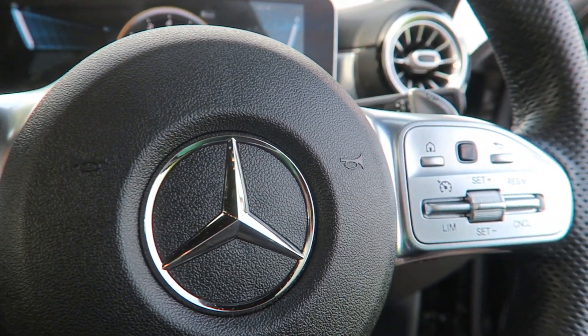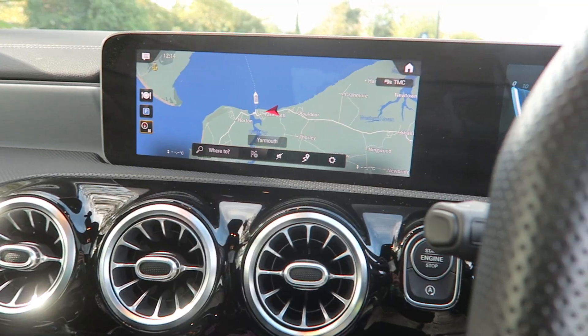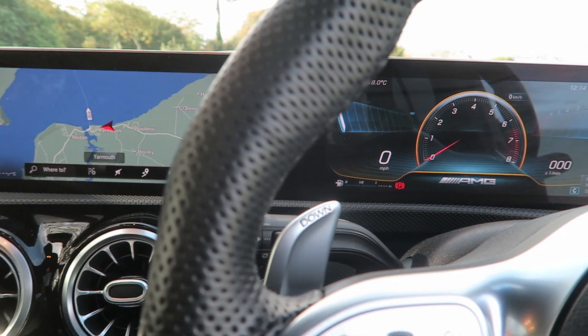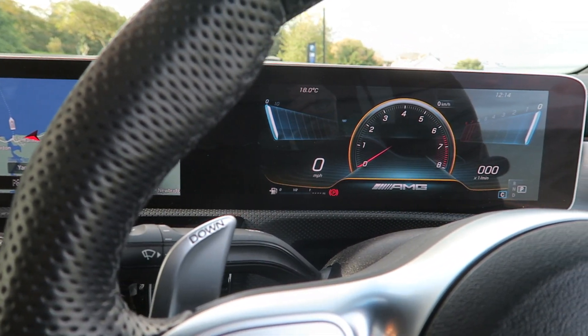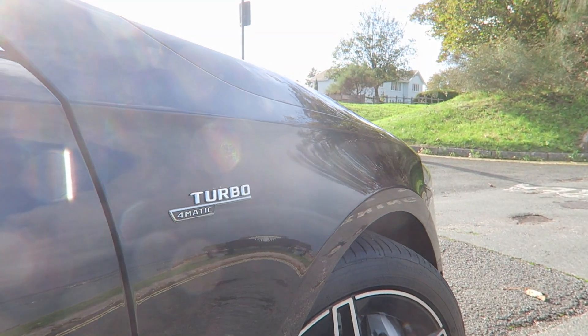One thing to point out is the trackpad in the centre actually vibrates — it gives you haptic feedback when you're going through different driver modes, infotainment, and all that. It actually vibrates back to you sort of like a phone screen, which is such a cool feature. Especially given this is your entry-level AMG model, it's nice to know they're still bringing that sort of quality. It's a really nice place to be — the new Mercedes products, especially the AMG stuff.